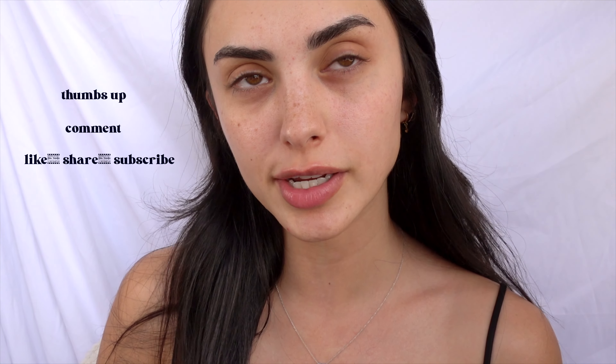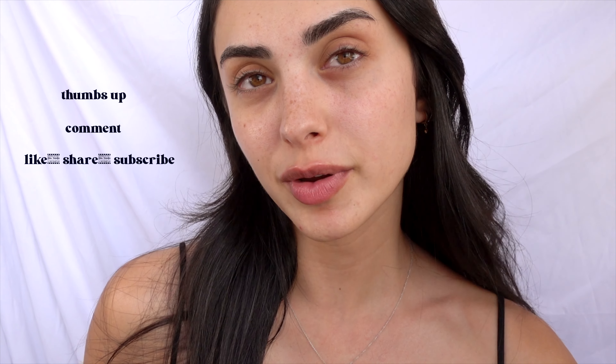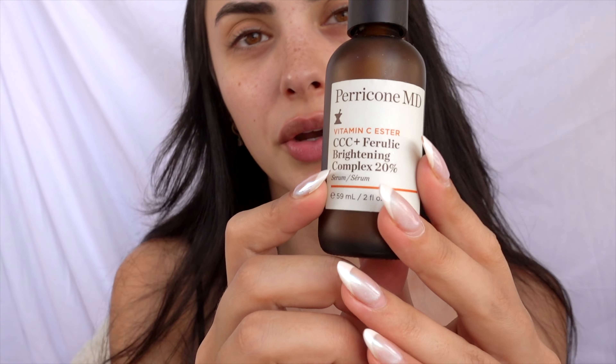Welcome back and I hope everyone's having an amazing day. I'm clipping off my hair to get it out of my face and we can get right into skincare. First, I'm starting with my Vitamin C — I love this stuff, it just brightens up my complexion like nothing else I've tried. It's the Perricone with ferulic acid.